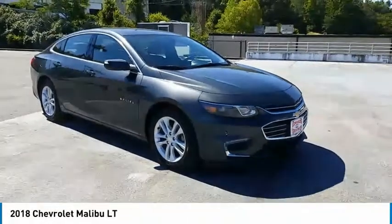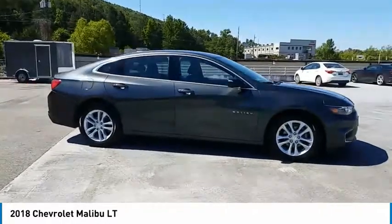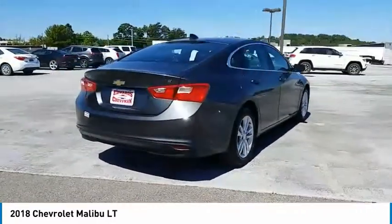You are going to love the 2018 Malibu. A combination of performance and fuel economy, the Malibu is a great commuting car. Here are some of this vehicle's great options.